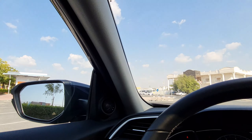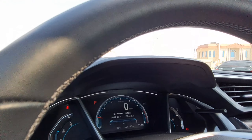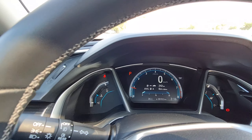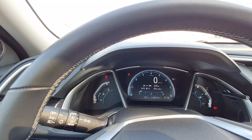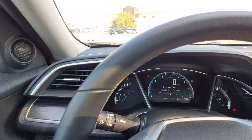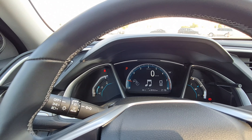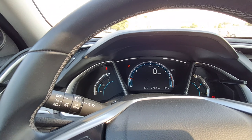Moving to the interiors, we have dual-zone climate control, which is quite amazing. Honda cars are very good at taking care of passenger and driver comfort. On the steering we have cruise control, which is a conventional feature nowadays, and a telephony system to connect and disconnect calls.